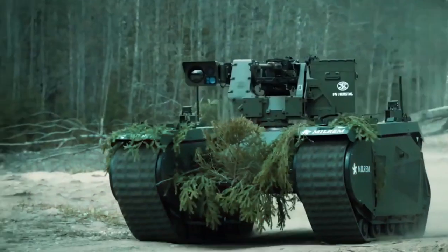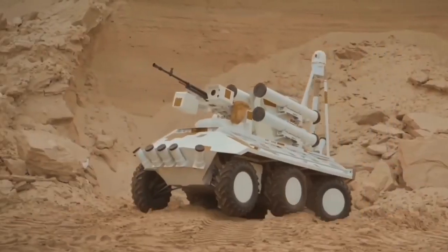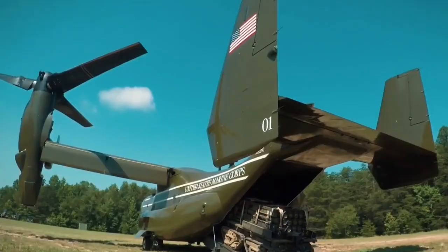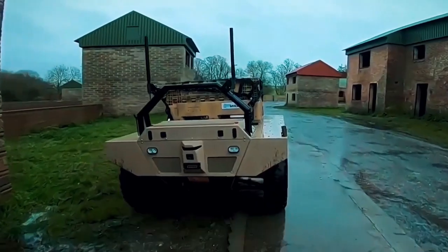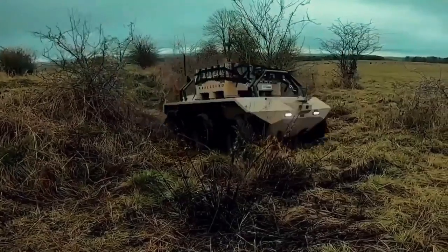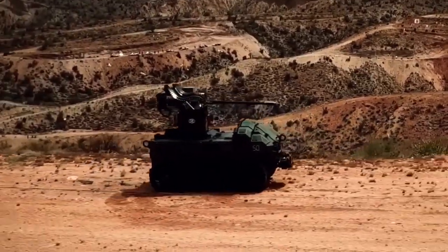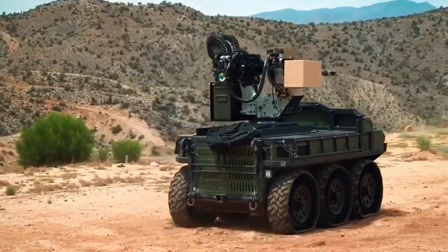Number four: the Gladiator. The Gladiator tactical unmanned ground vehicle, which resembles a small tank and can be equipped with a variety of modular tools and armaments depending on the situation, is intended to support the US Marine Corps in a variety of operations. Although it has a top speed of 10 miles per hour, the Gladiator sacrifices speed for robustness.